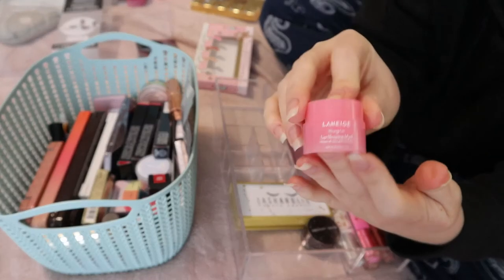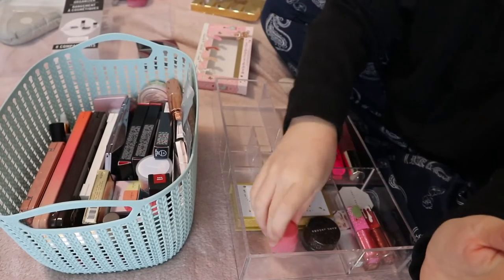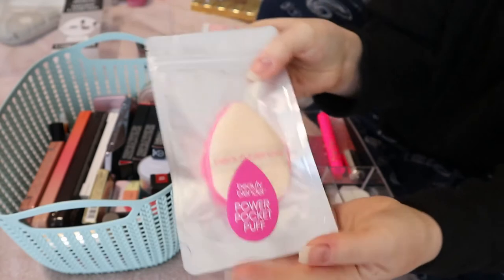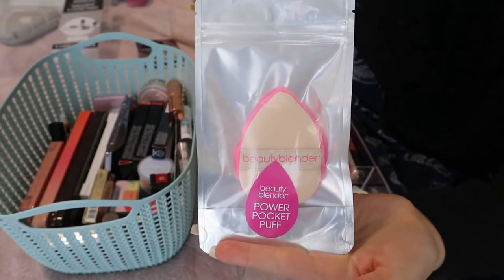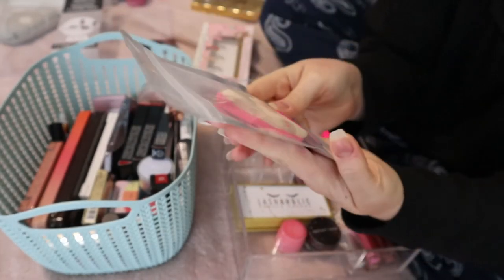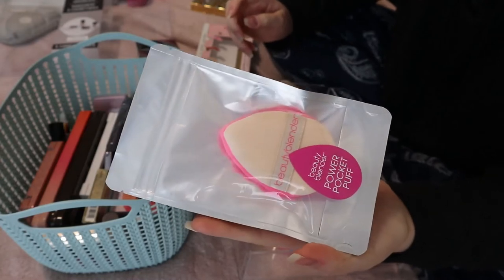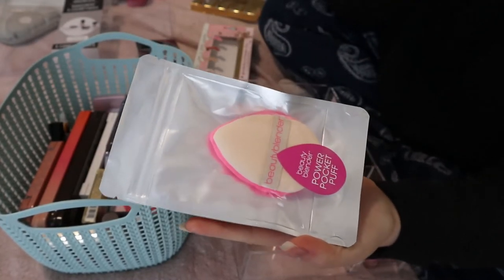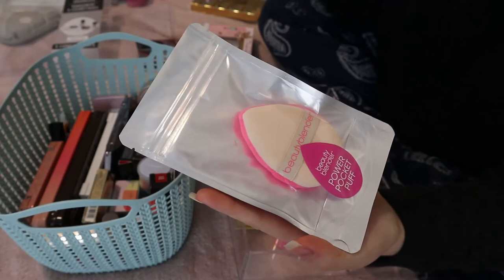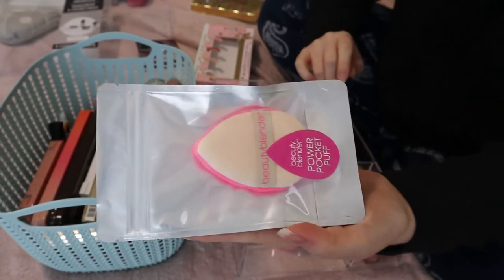Here I have a mini Laneige Lip Sleeping Mask. I actually have another mini, so I don't need this to be out right now. This is the Beauty Blender Power Pocket Puff that I got in the Sephora Favorites Treat Yourself Set. I was keeping it in here to keep it clean, but I think I should put this in my everyday makeup drawer because I use powder under my eyes to set my concealer or catch eyeshadow fallout — this is a nice way to apply it.